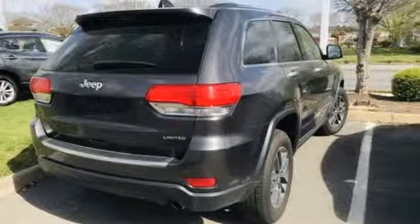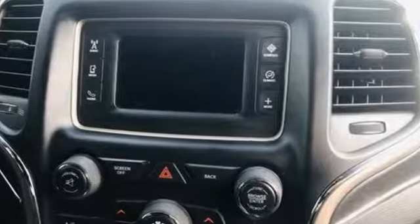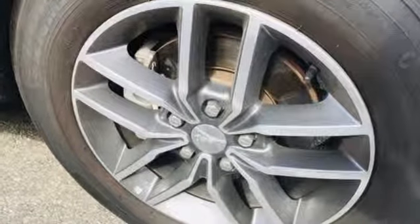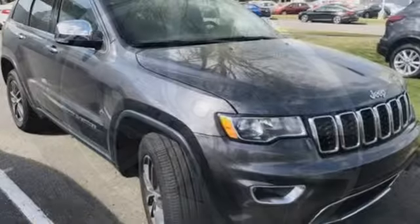Automatic transmission, heated leather bucket seats, streaming audio, configurable instrument gauges, dual zone climate control, power heated mirrors.